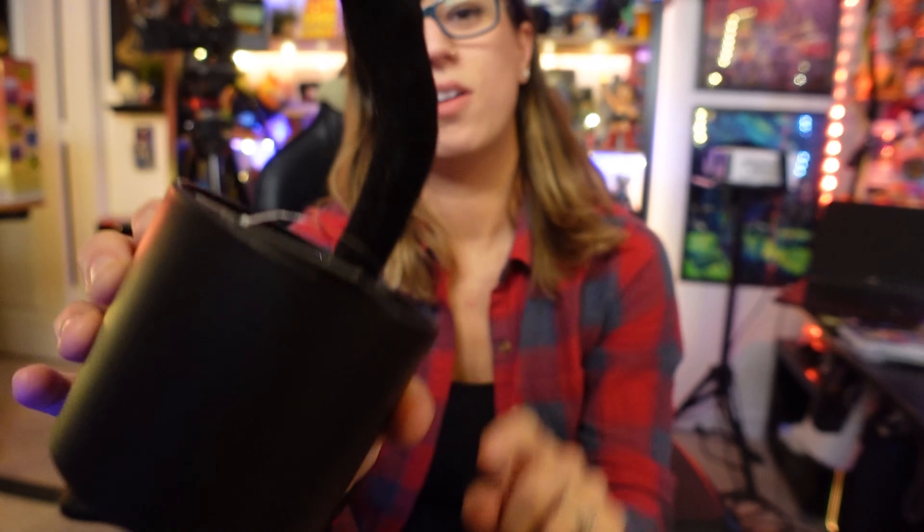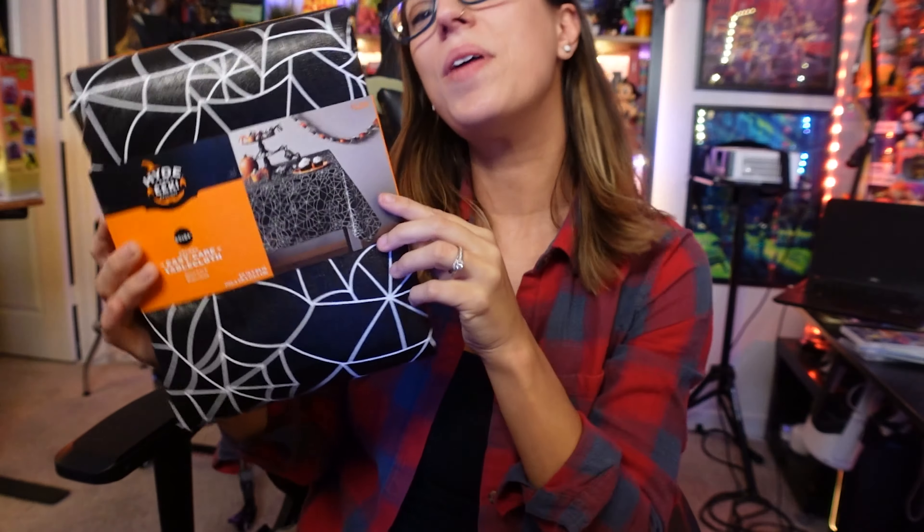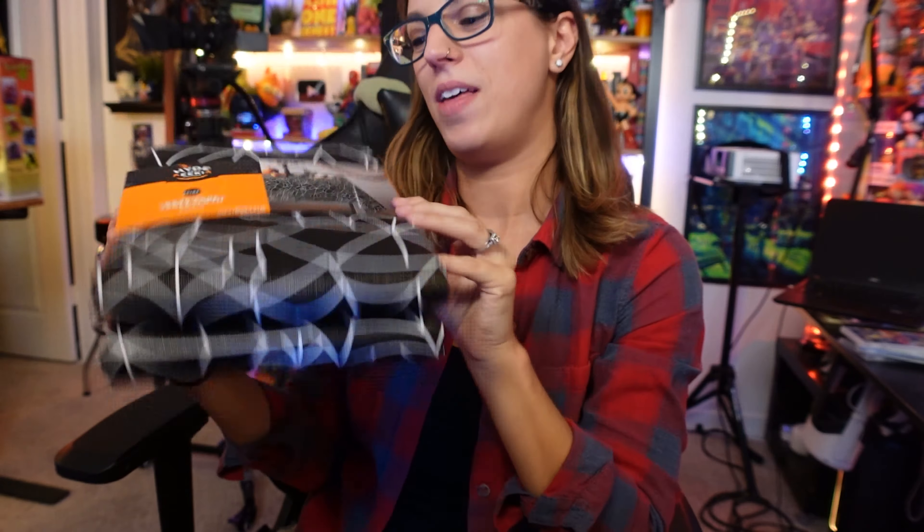We have been decorating the living room for Halloween and we always like to add some height — different heights — to really make the things on the shelves look nice. So this velvet textured spooky tree with a glittery base was just a good thing to put in the background on a shelf, and it was in the dollar spot — five dollars. I feel like it should have been three but I ain't mad at it.